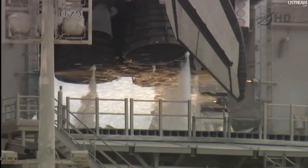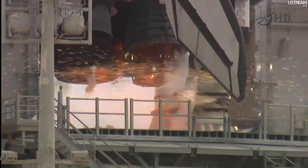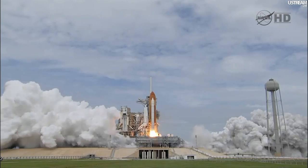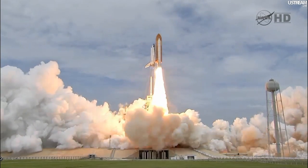T-minus 10, 9, 8, 7, 6. All three engines up and burning. 2, 1, zero — and liftoff. The final liftoff of Atlantis on the shoulders of the space shuttle.